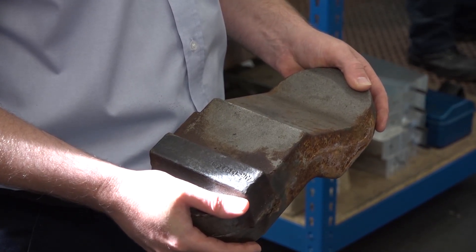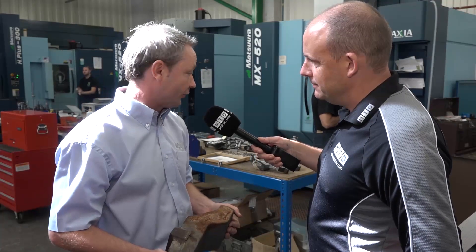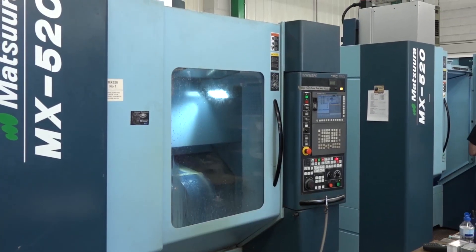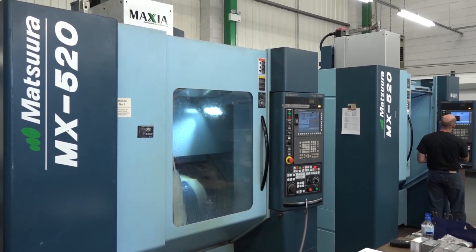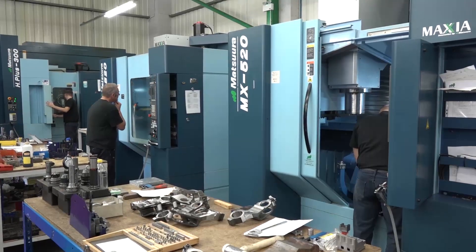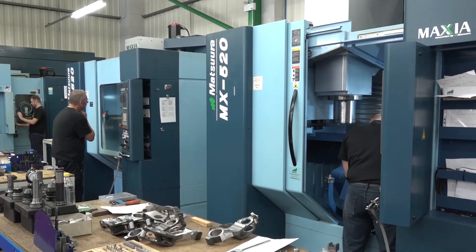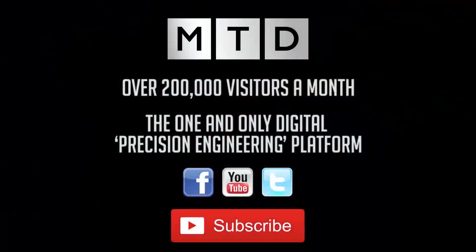How long would it actually take you to make this? To get this into the rough stage takes about four to five hours, and then there are the finishing operations — probably again four to five hours. So you're looking at a nine hour part from start to finish. And when we talk about Medley Precision Engineers, you've got a statement on your website that you achieve 99.8% on time delivery — that's pretty good isn't it? We pride ourselves on delivery and quality, hence the reason we've got the Matsura machines.